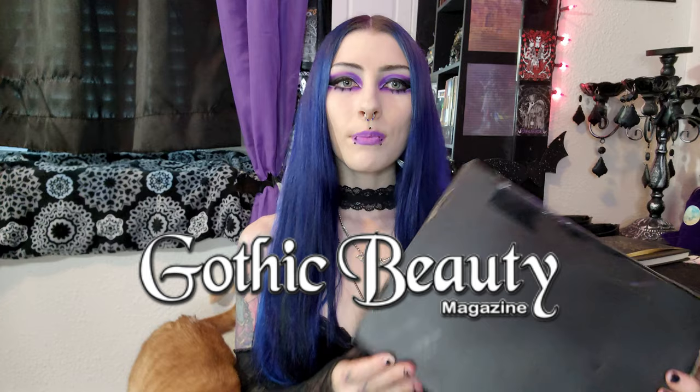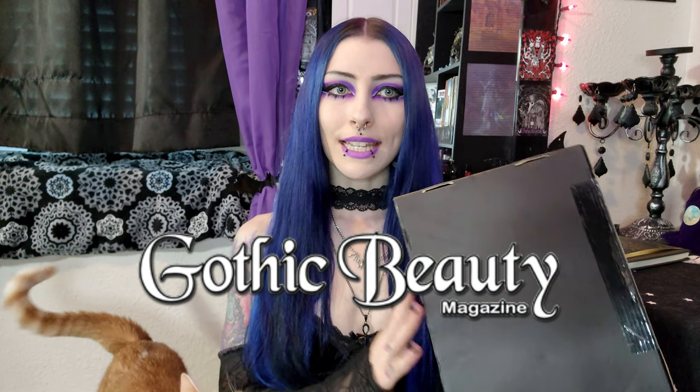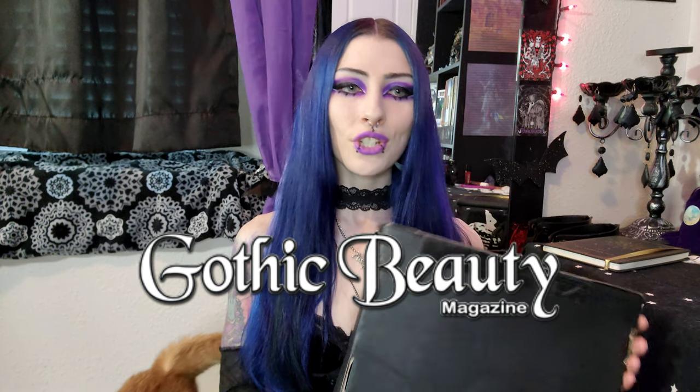Hi guys! Welcome back to my channel, Lady Survival here, and my little Neo down here visiting for the video as well. Today I am so excited — we have another Gothic Beauty Box. This is Gothic Magazine's number 56 issue box. I am extra excited about today's video because I'm actually collabing with Gothic Beauty Box again to do a giveaway to give one of you guys a totally free Gothic Beauty Box.